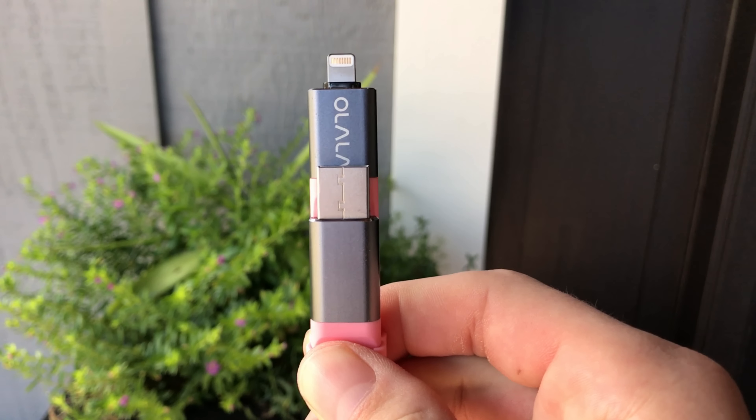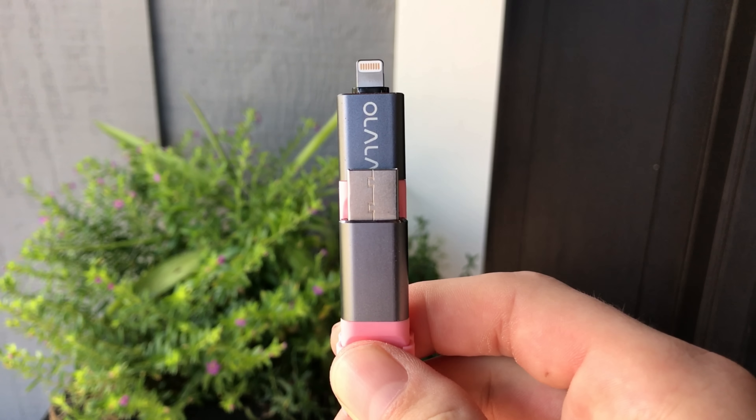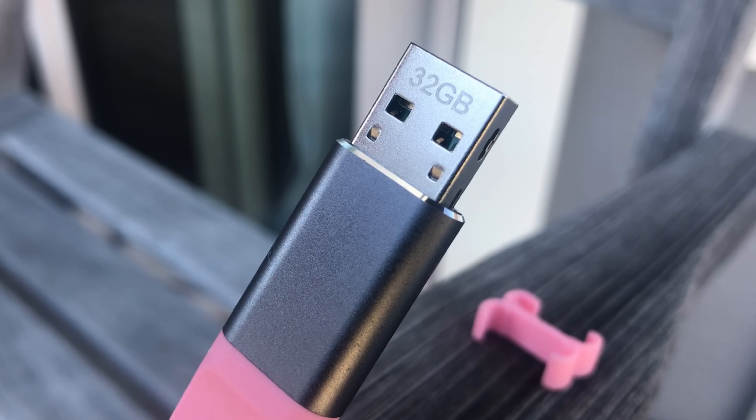Today we're going to be taking a look at a way of expanding the storage your iPhone has access to. This is the 32 gigabyte flash drive by Olala, and this thing does a few things — you can store photos, videos, contacts, and text documents all on here.